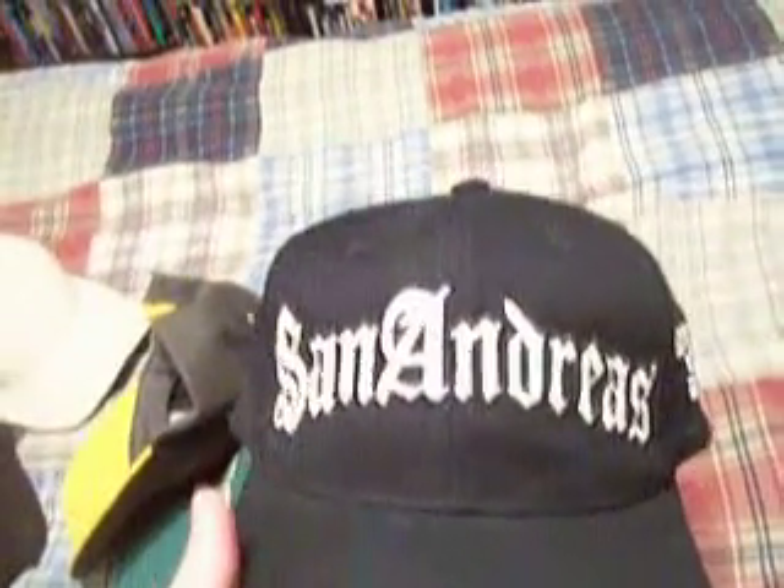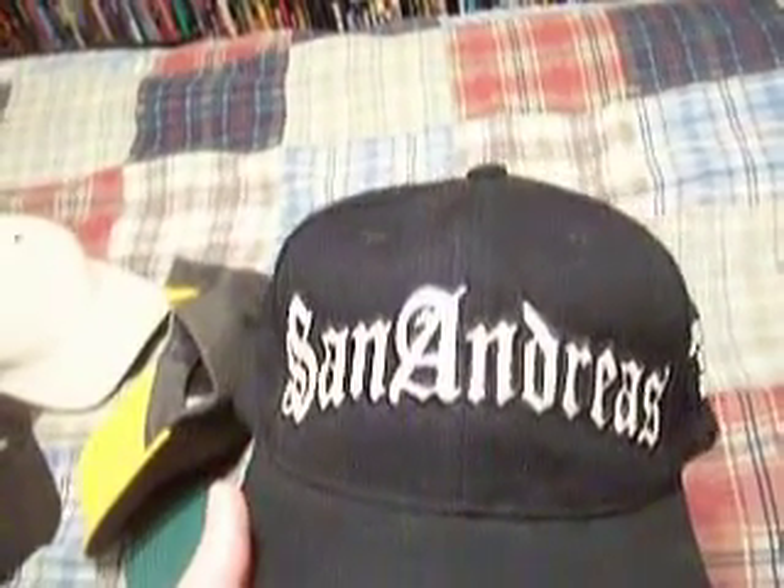Here's another Rockstar hat — this is a San Andreas hat. I also won this from a Grand Theft Auto San Andreas contest. I also won a BMX bike from that contest, which is in my garage.